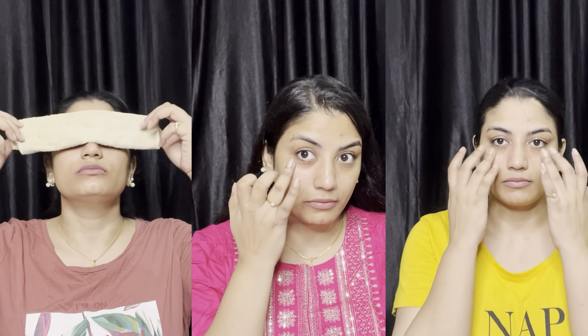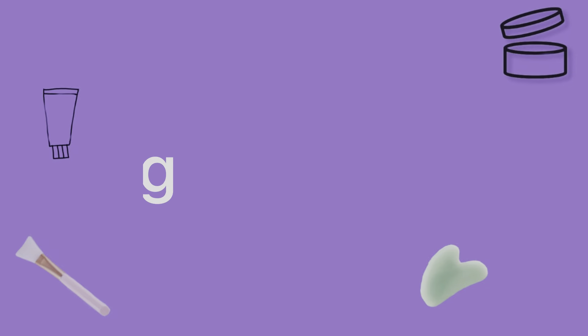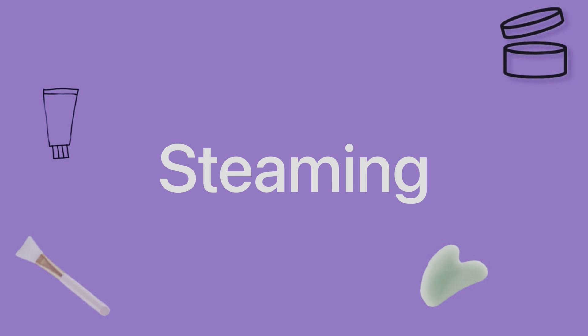Friends, today I am going to show you a solution for dark circles and bust all the myths. Just follow three steps. If you follow these three steps, then in three days you will see results with dark circles. The first step is steaming.